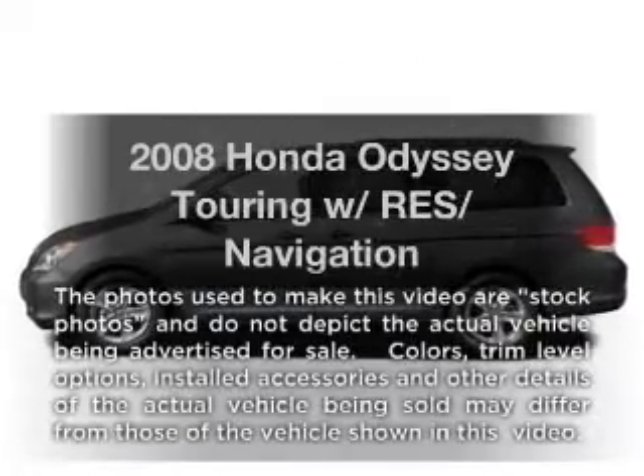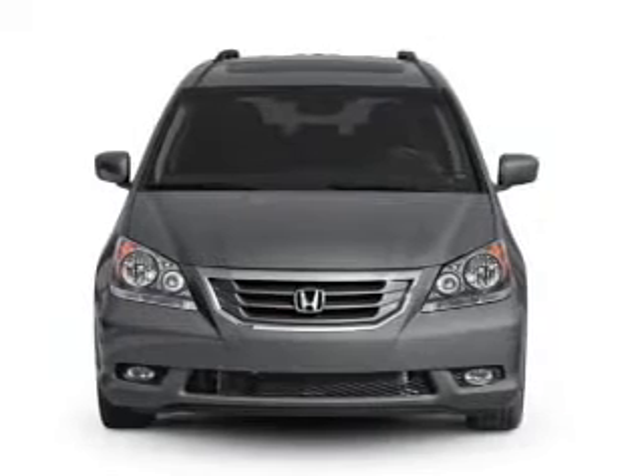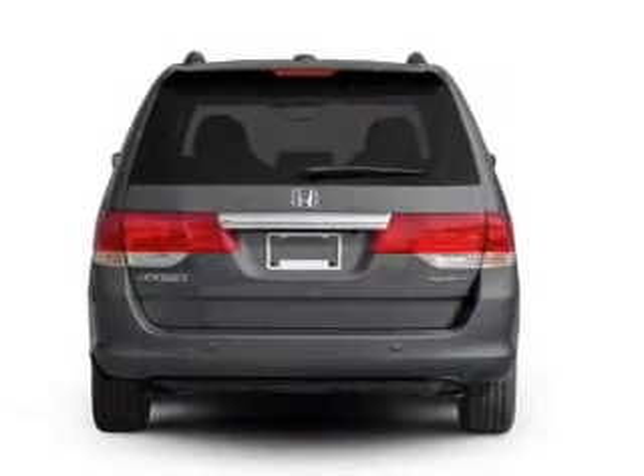Introducing the 2008 Honda Odyssey — this is the set of wheels you've been looking for, with a reliable six-cylinder engine that responds smoothly to its 5-speed automatic transmission.